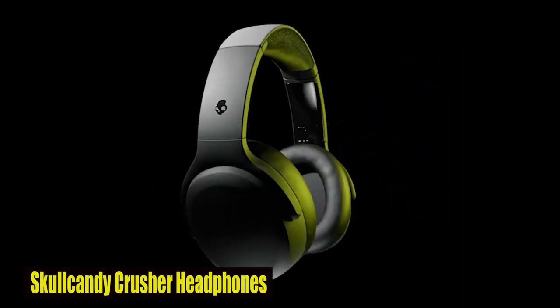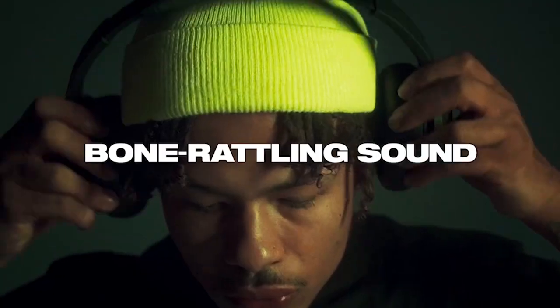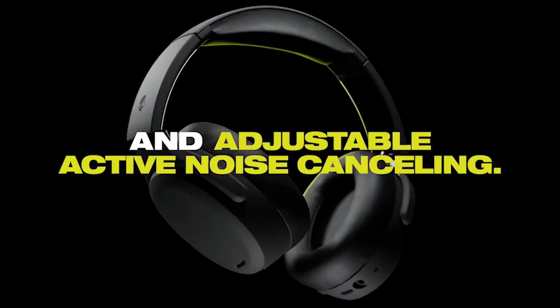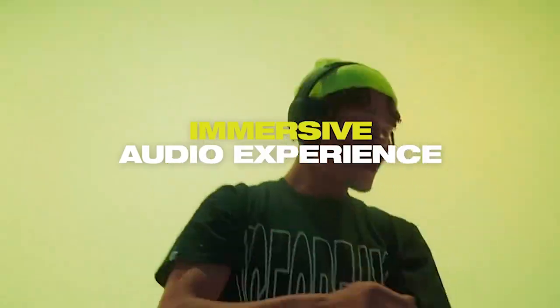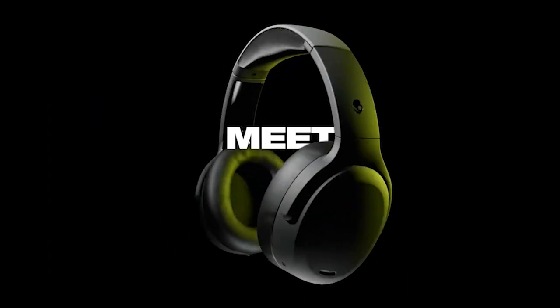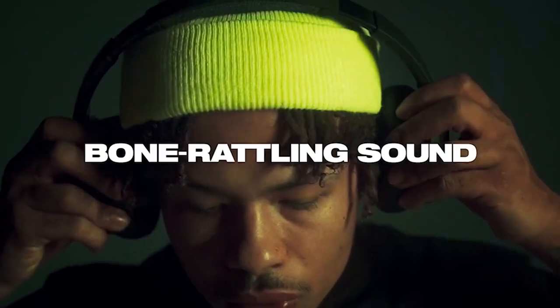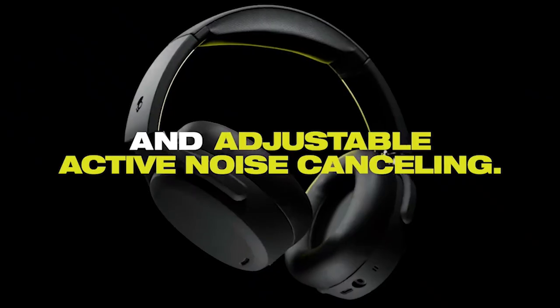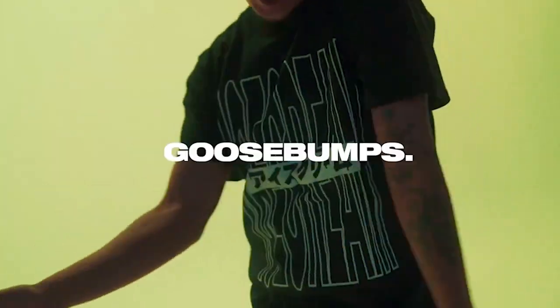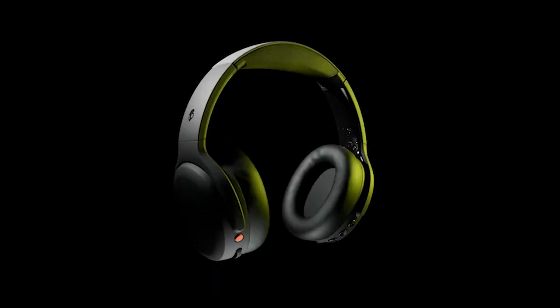Number 3: Skullcandy Crusher Headphones. The Skullcandy Crusher Headphones redefine personalized audio, tailoring sound to your unique hearing through a quick test, guaranteeing an individualized auditory experience. With unmatched comfort in the Crusher range, they elevate your listening pleasure. Featuring epic noise-canceling with four microphones, they actively mute external noise. Ideal for the Galaxy S24 Plus, they boast an impressive 50-hour battery life, ensuring prolonged use. A quick 10-minute charge provides four hours of playback.